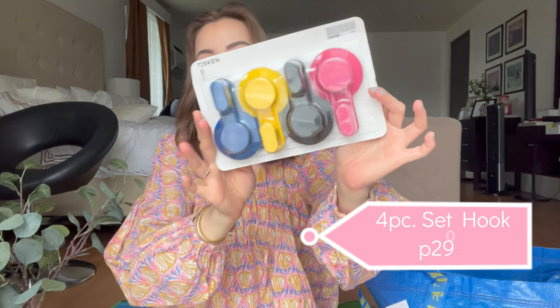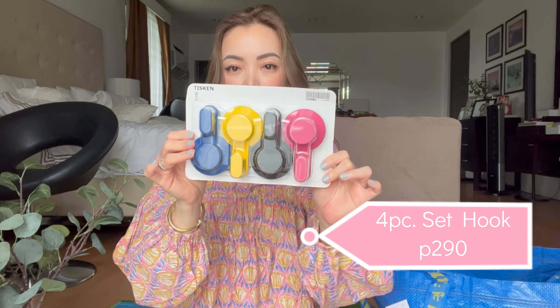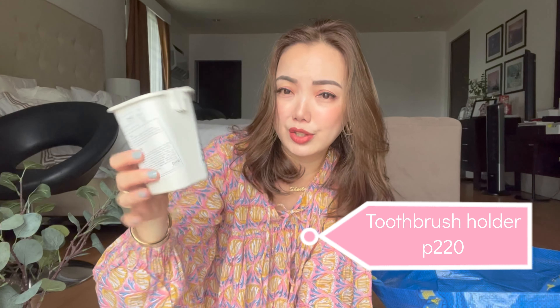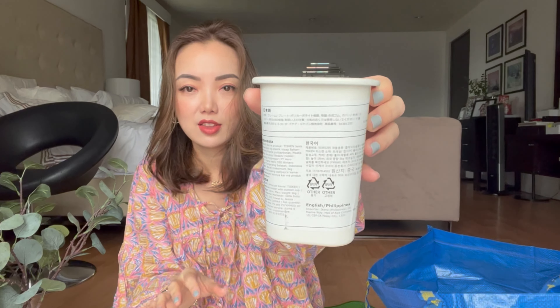I also got these hooks for the bathroom — they have suction cups. I haven't tried them yet but I'll install them soon. They come in colors, so I'm going to put the yellow and blue ones in Riley's room since he loves yellow and blue. I also got these toothbrush holders — or any holder for the bathroom — and they also come with a hook for the wall.